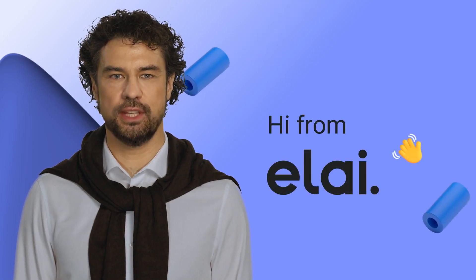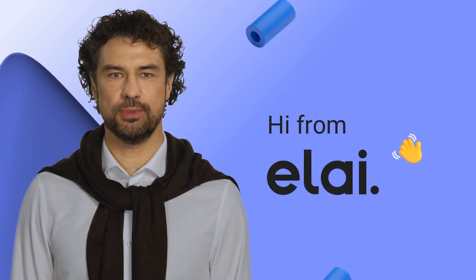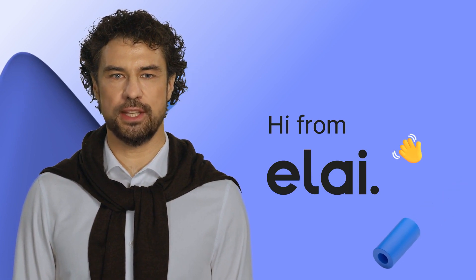Hi from Elai. I'm Kamal, a digital human presenter created by Elai.io.